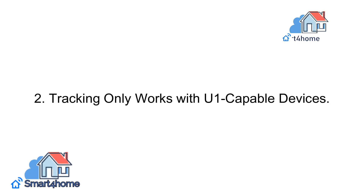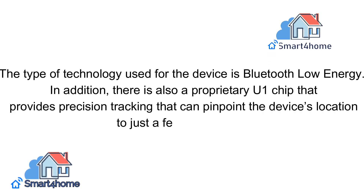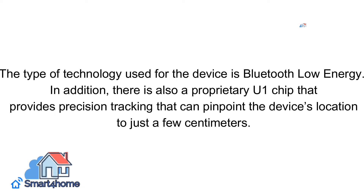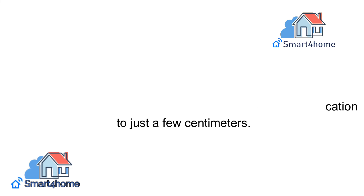2. Tracking only works with U1-capable devices. The type of technology used for the device is Bluetooth Low Energy. In addition, there is also a proprietary U1 chip that provides precision tracking that can pinpoint the device's location to just a few centimeters.